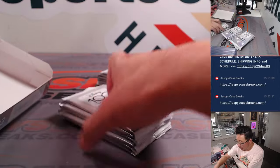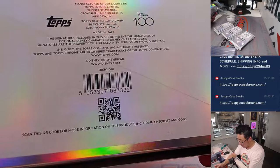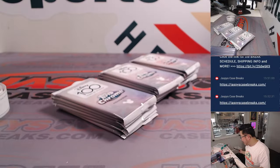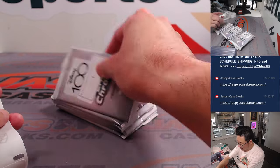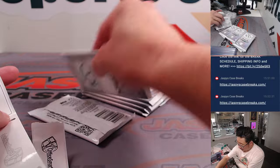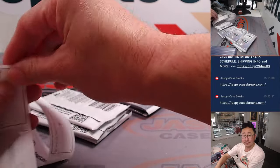Worth mentioning again — these cards are printed in Italy. If you remember F1, like Formula One, the card stock feels a little different. It feels a little bit thicker. I kind of like it. Different vibe.